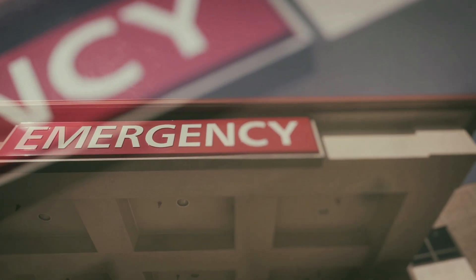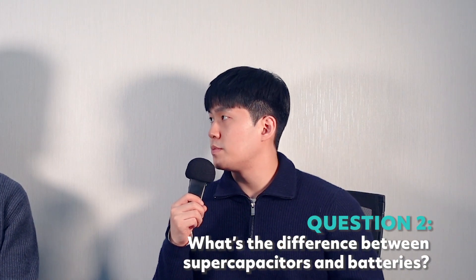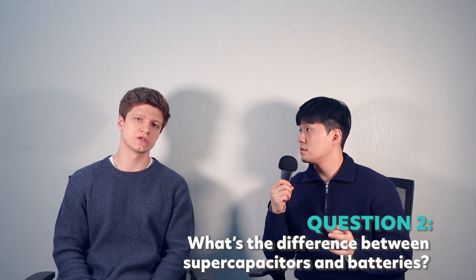Supercapacitors are also used for regenerative braking, emergency lights, and Internet of Things devices that we use every day. Contrary to batteries, supercapacitors have a longer cycle life and go through multiple rapid charge and discharge cycles. They are widely used when instantaneous charge is required. The biggest difference is that supercapacitors have higher power density while batteries have higher energy density.